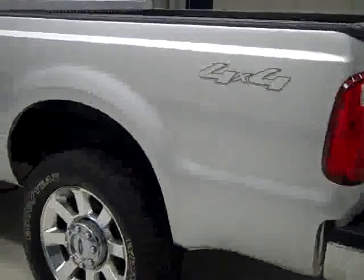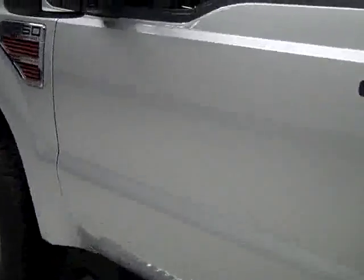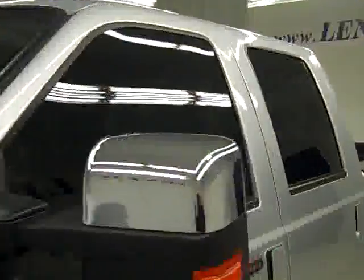The bed liner is still in very good condition. Down this side again, very clean shiny paint — no dents, dings or scratches here either. The hood is nice and clean too, and the body looks flawless.